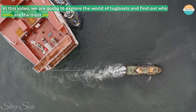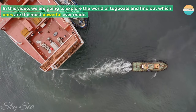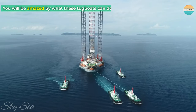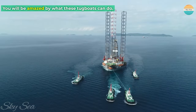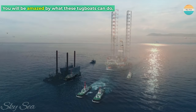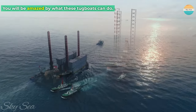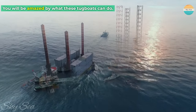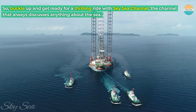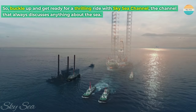In this video, we are going to explore the world of tugboats and find out which ones are the most powerful ever made. You will be amazed by what these tugboats can do. So, buckle up and get ready for a thrilling ride with Sky Sea Channel, the channel that always discusses anything about the sea.